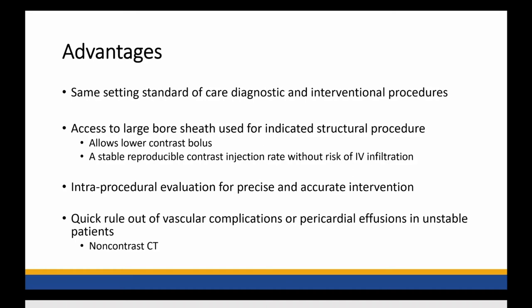The next bucket is intra-procedural evaluation for precise and accurate intervention. Examples being same-setting TAVR, same-setting Watchman devices, same-setting stent placements — is there a role for CT in those cases? Also, having a CT scanner in the cath lab, there are often complications associated with these complex cases. If there's ever a concern about perforation, effusion, or retroperitoneal hemorrhage, having the CT scanner right there allows us to quickly rule in or rule out those complications and take care of the patient in a very efficient manner.